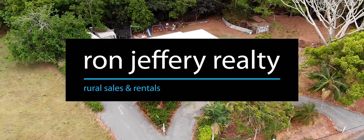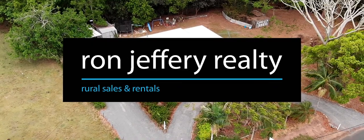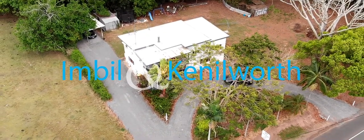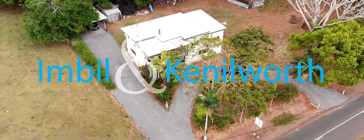This is an impressive double storey home on a unique half acre creek frontage lot just out of the village of Kenilworth in the Mary Valley.